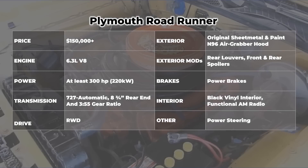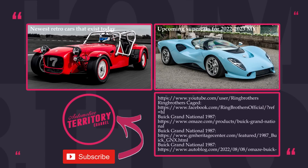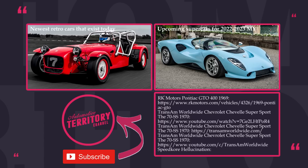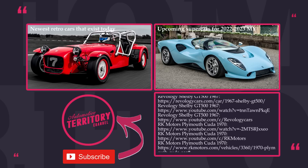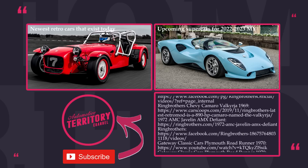Did we miss some iconic models from the golden era of American muscle? Make sure to mention those in the comment section. Do not forget to help the ACLU by going to omaze.com/automotive — more entries equals more chances to score the legendary Grand National GNX. Subscribe to Automotive Territory, smash the like button, and watch more content through the links on the screen. May the torque be with you!